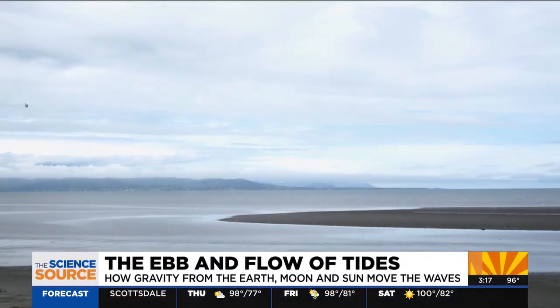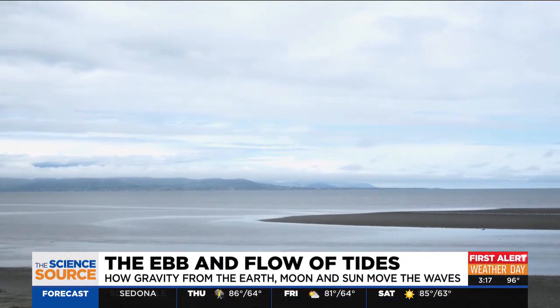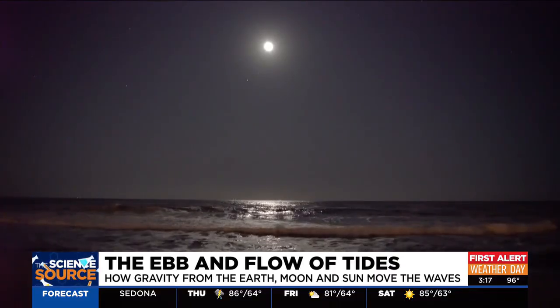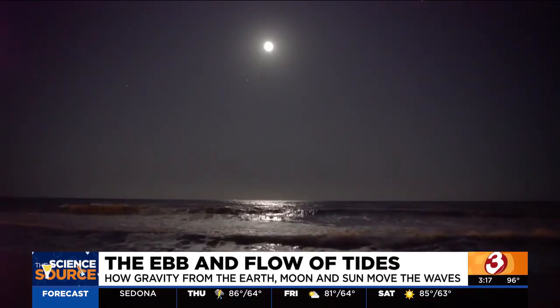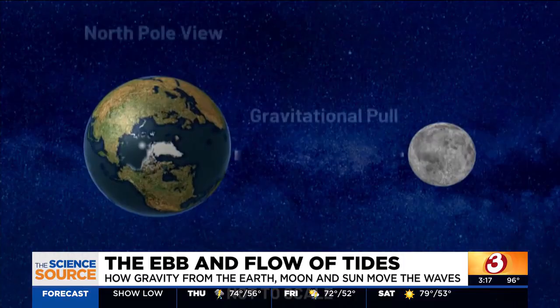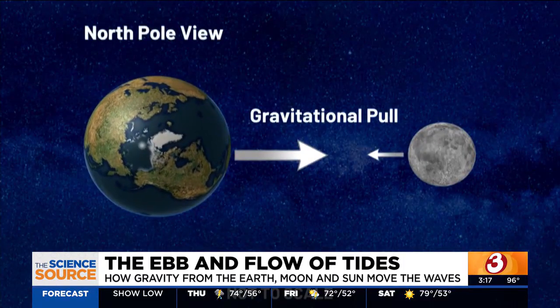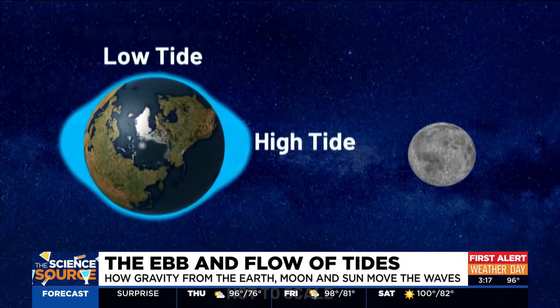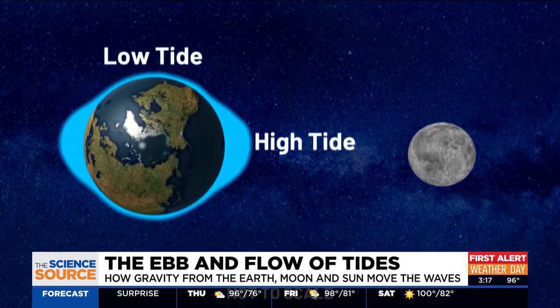Let's talk tides. As gradual as those rises and falls can be, they're impressive in some places and barely noticeable in others. To find the main culprit, we have to look an average of nearly 239,000 miles away. The gravitational pull of the moon actually pulls Earth's water in its direction. It has a pull on land as well, but that's much harder to budge.